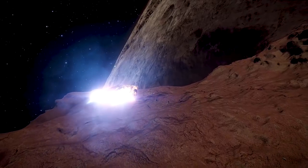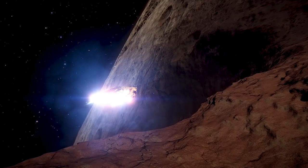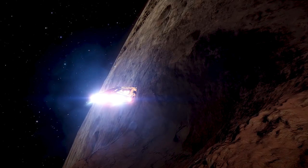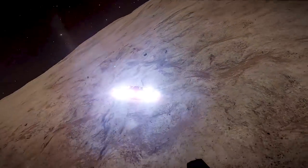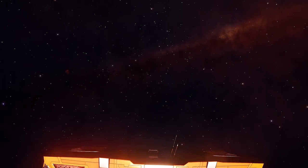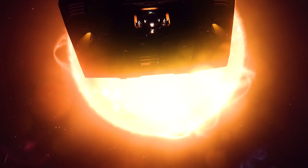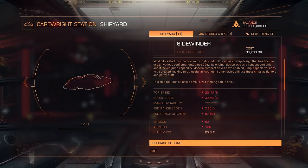It's economical. Let's say you're driving around in your Asp Explorer, skimming the surface of some planet looking for a new alien plant that looks like a butt, when you carelessly crash into a mountain and crack your giant glass canopy. Fixing that is going to cost you. But in a Sidewinder, it's a couple hundred credits. It's cheaper for me to fall asleep at the stick and buy a whole new Sidewinder than it is for you to replace a cargo rack.